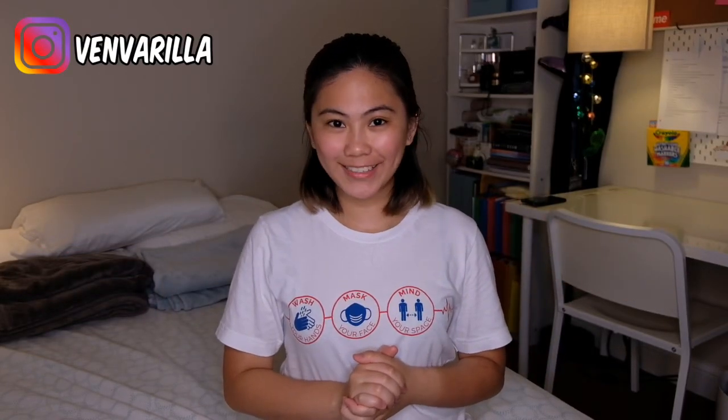What's up, YouTube? My name is Venice and welcome back to our channel. Today's video is gonna be a room tour of my room, so if you're interested, then keep on watching.